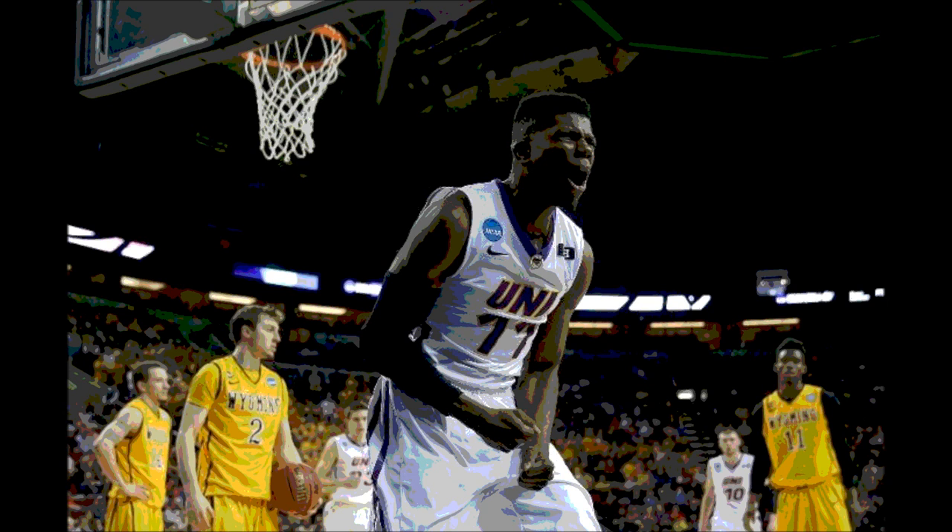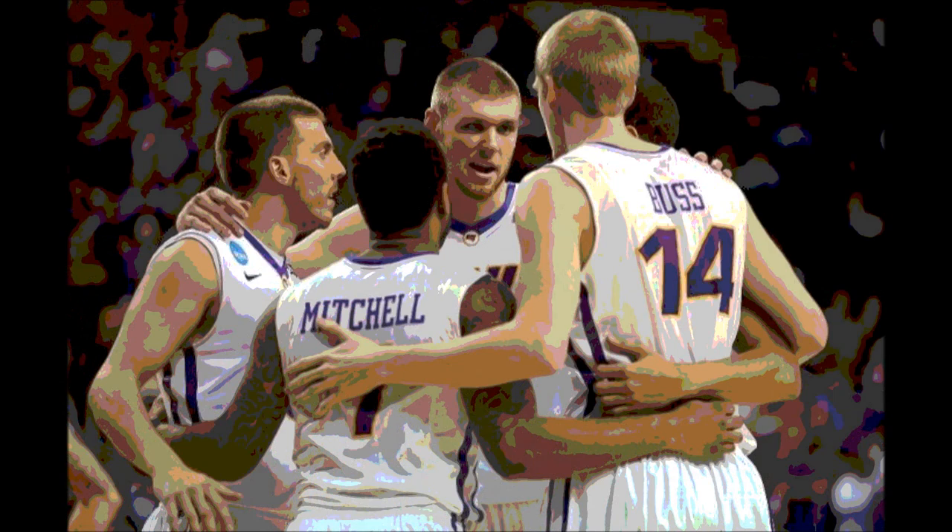As for this one, it goes chalk. Northern Iowa comes up victorious by 17 points with the final score: Northern Iowa 71, Wyoming 54.